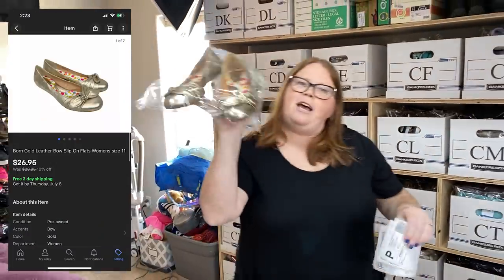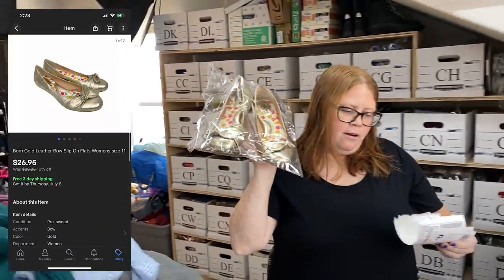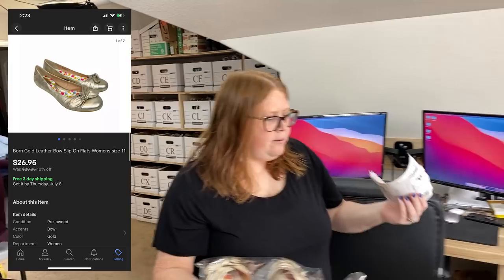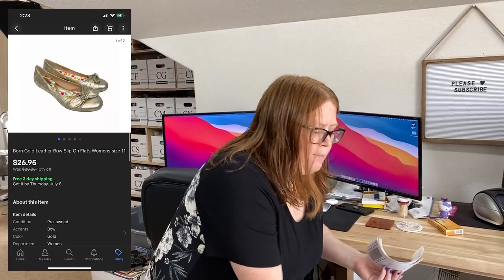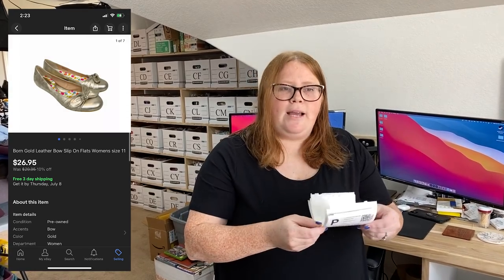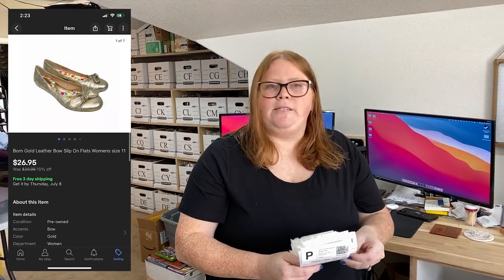These are just some Bourne flats — gold leather — and they sold for $26.95 free shipping. I priced them at $30, but we have a 10% off sale running in our eBay shop right now, so the buyer paid $26.95. I picked them up for $4.99 and shipped them out for $5.66, so not too bad.